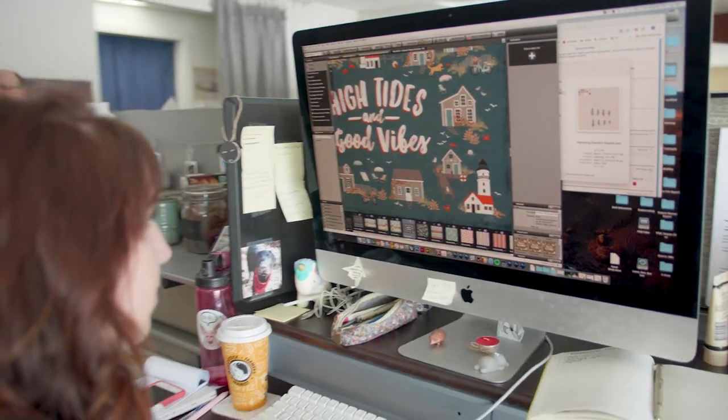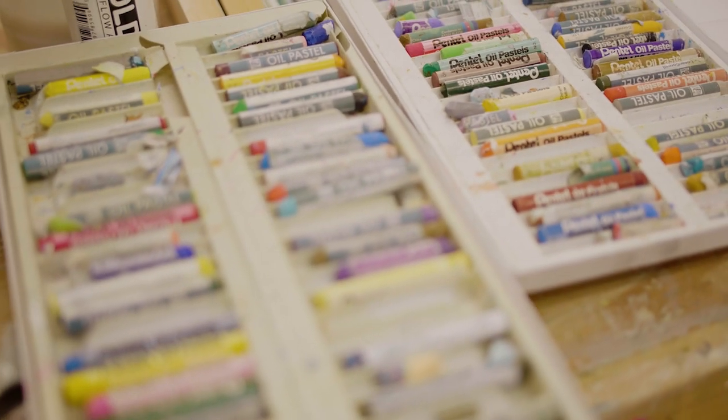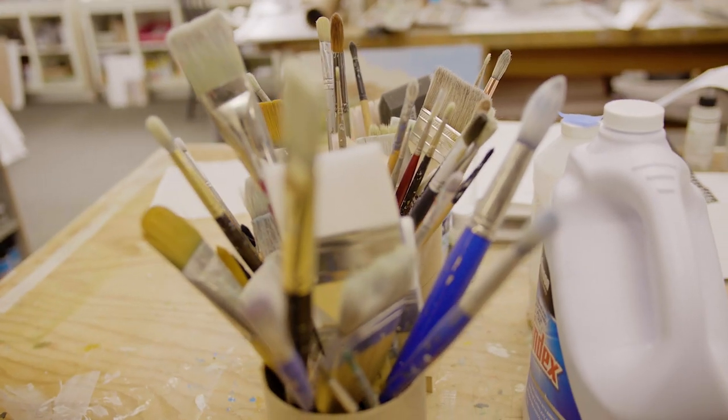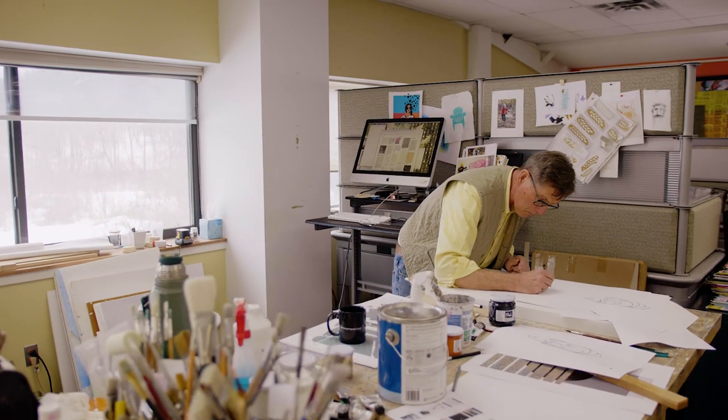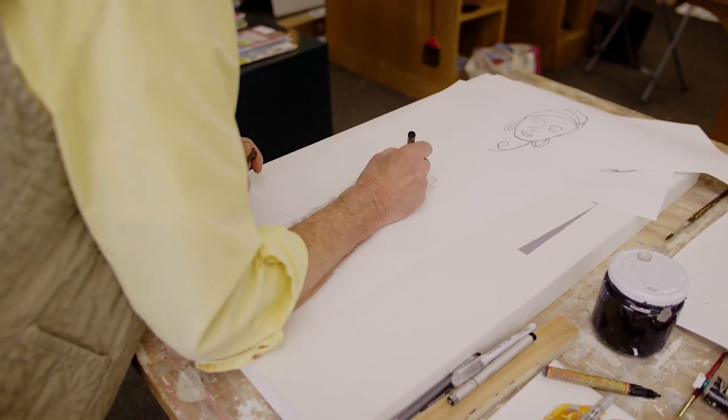Our best customers love collaborating on new art concepts. When we present new artwork, they'll often provide feedback and suggestions or ask for changes to be made. Sometimes they have concepts in mind that they want an artist to create from scratch. Because Wild Apple's artists have such a range of styles, we're able to bring in the right one for the project to meet the customer's vision.